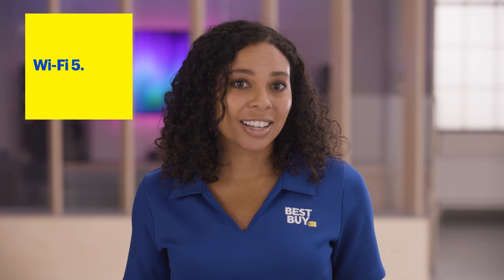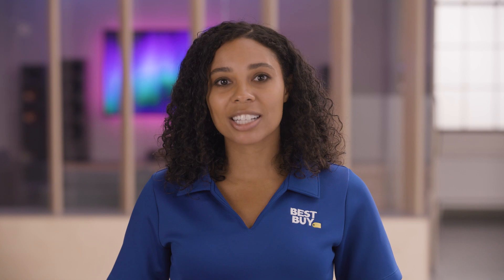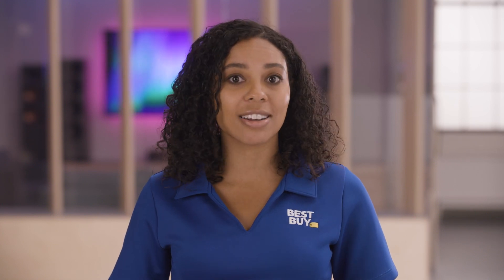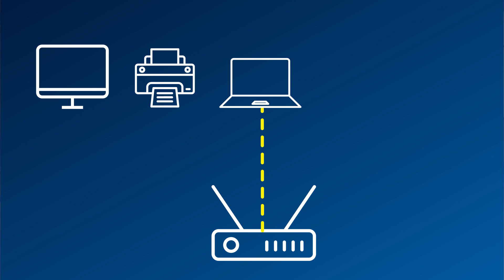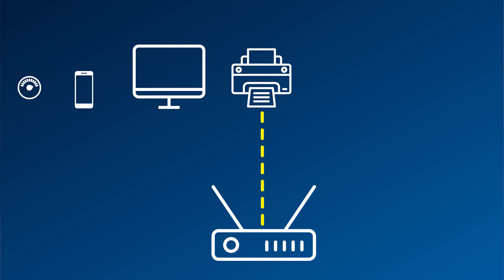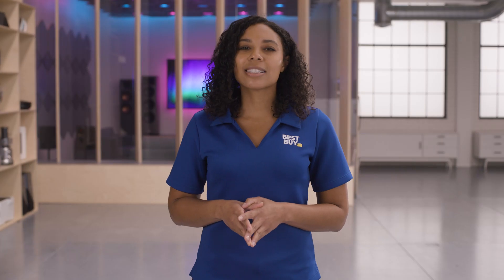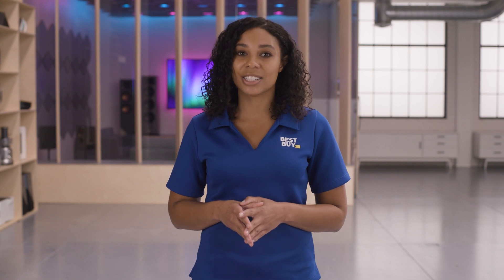Wi-Fi 5 is great, but one of the major drawbacks was its ability to perform when several devices were connected to the same network. It used all of its bandwidth individually between devices — as if each device had to get in a single-file line. As the number of smart devices in the household increased, such as phones, computers, security systems, TVs, and speakers, we needed more bandwidth to accommodate them.